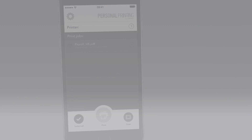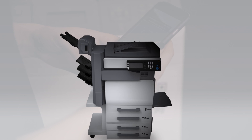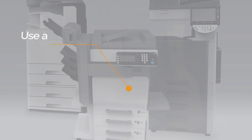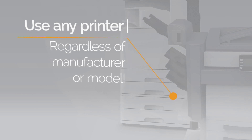The best thing is that with personal printing, you start instantly without even any hardware required. You can use all your existing printers. Personal printing works with any network printer, regardless of manufacturer or model. Investment in additional new hardware is unnecessary.